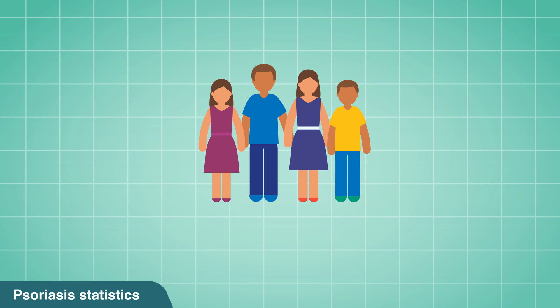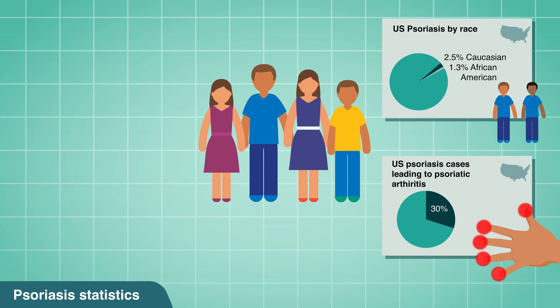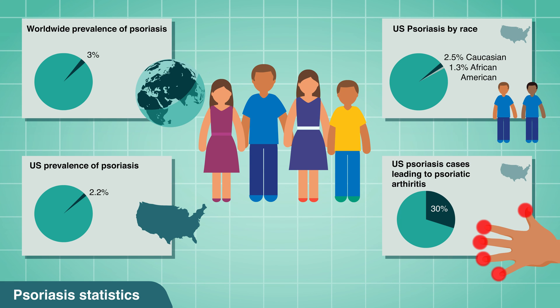Males and females get psoriasis at about the same rate. According to the International Federation of Psoriasis Associations, IFPA, about 3% of the world's population has some sort of psoriasis. In the United States, there are about 150,000 new cases every year.